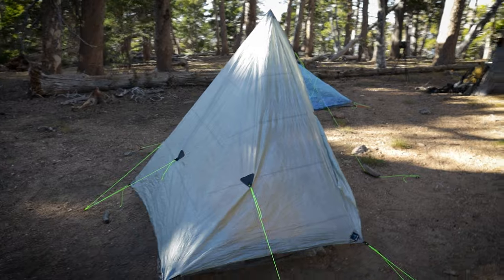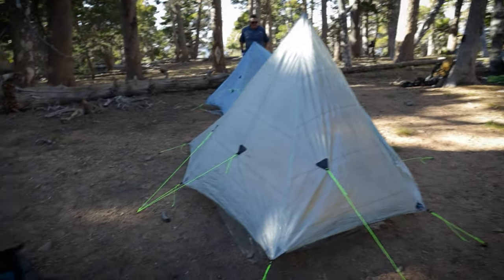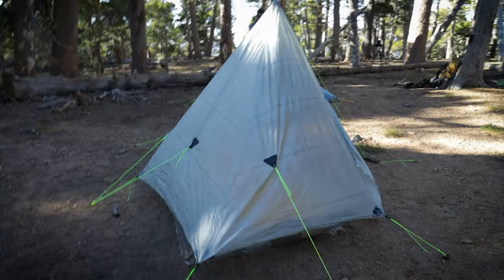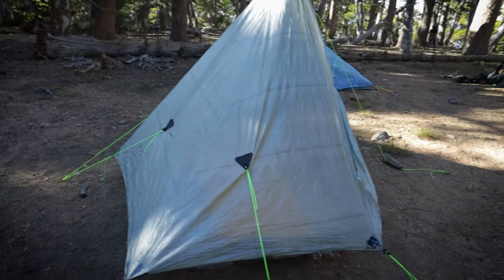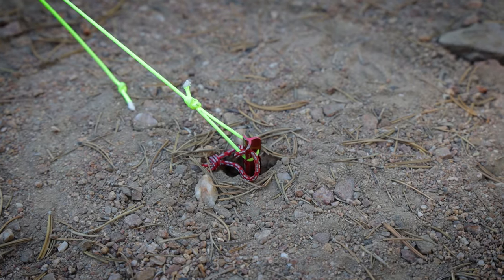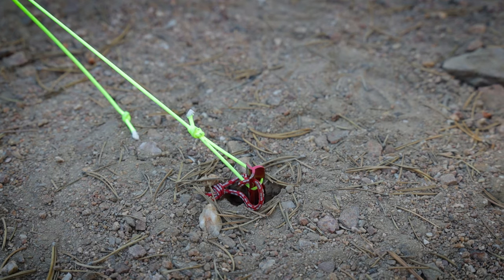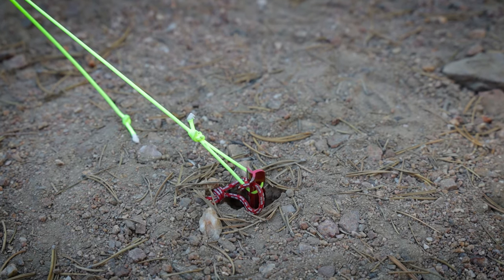Let's give you a little walk around the Altiplex. We've got Matt back over there — he's setting up his duplex. We used full-size groundhogs on the whole thing. This California soil, man, it's awful.